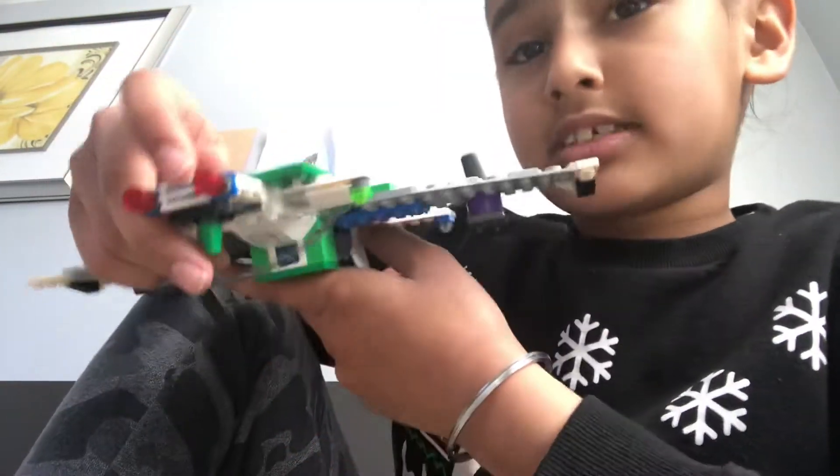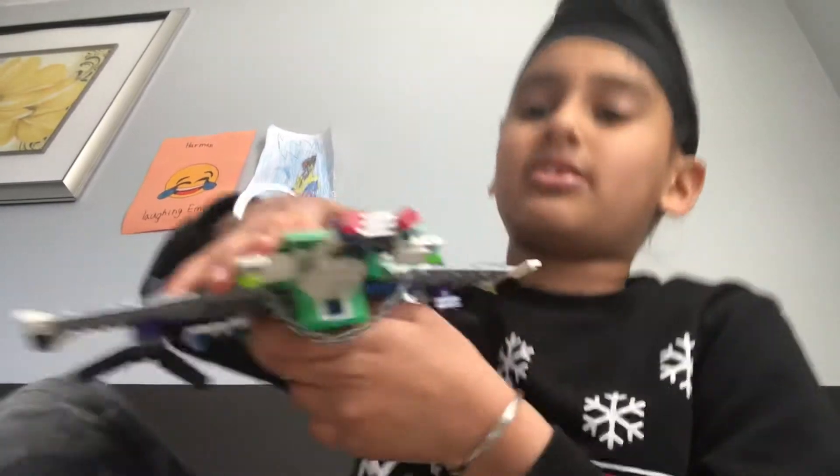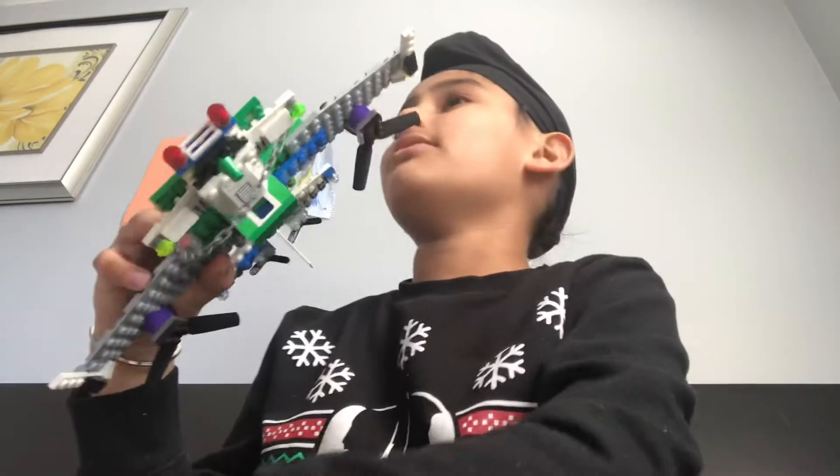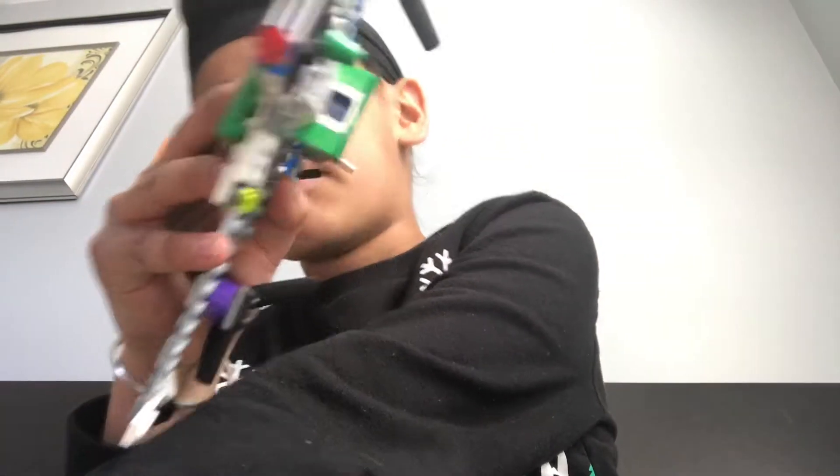My brother went to school today. I promised you I would build it — I built it in just about five minutes. Yeah, it was pretty easy. It's just like a simple plane.